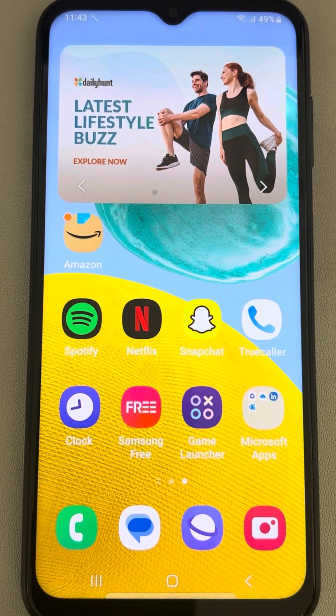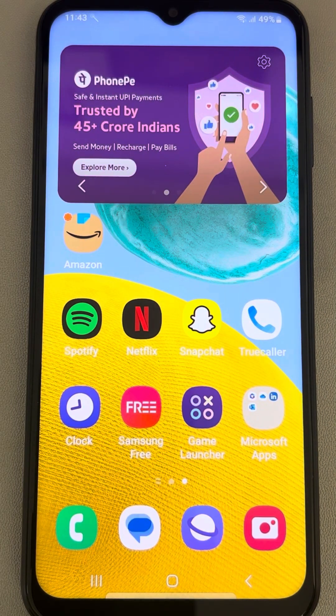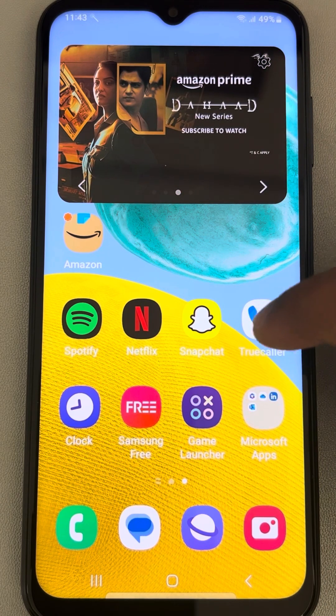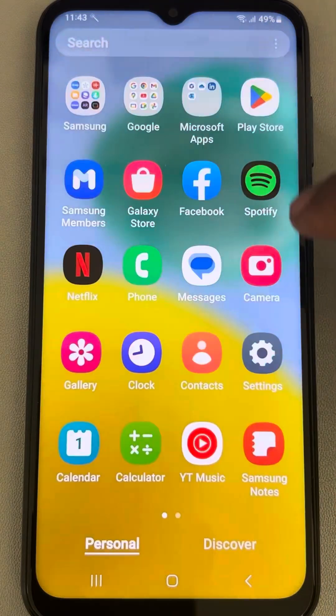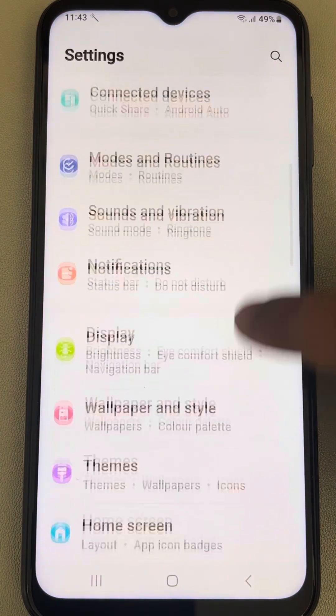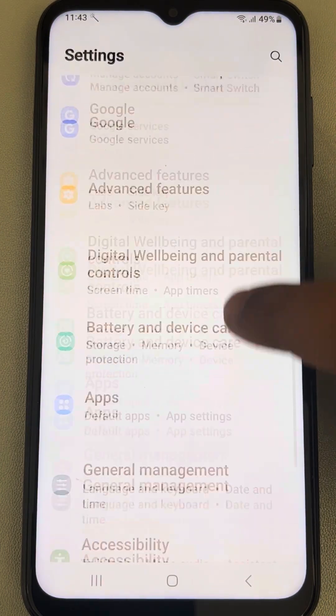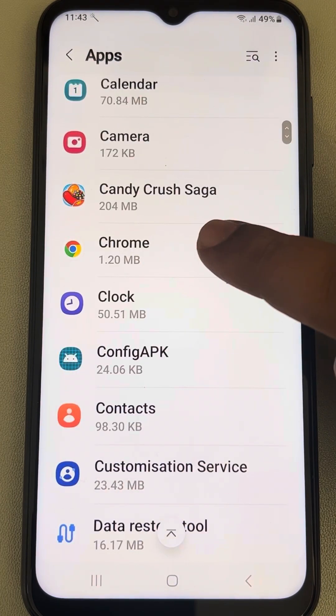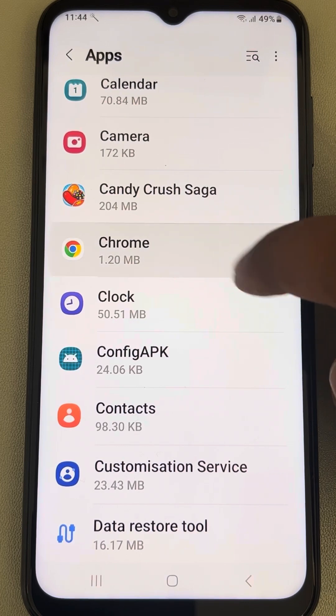If Chrome keeps crashing on your Android phone — it keeps stopping whenever you try to open it — here is the fix. The very first fix is to go to Settings, scroll down and find Apps, tap on Apps, and find the particular app that is crashing. In my case it is Chrome, so tap on Chrome.